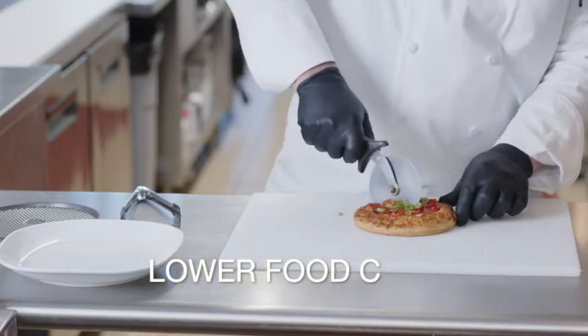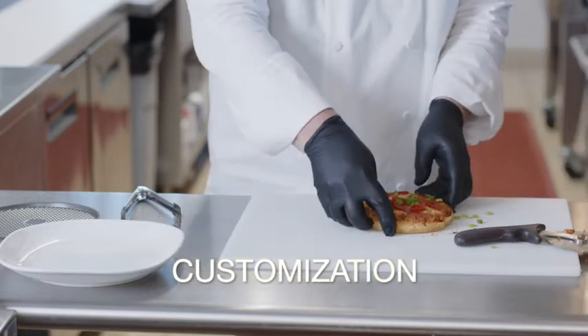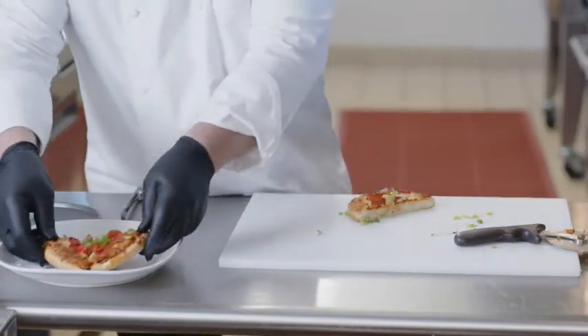This is perfect for a kid's menu or for customization. Use any toppings you have on hand at your salad bar or your grill station or whatever you have.